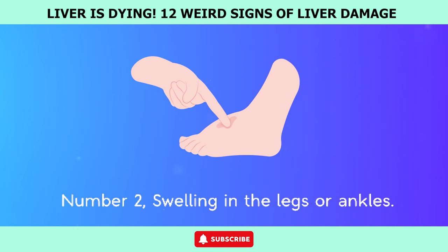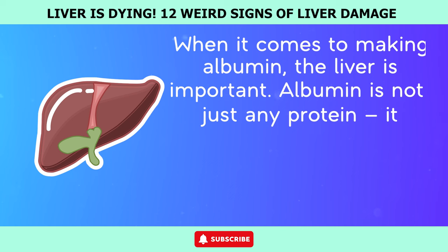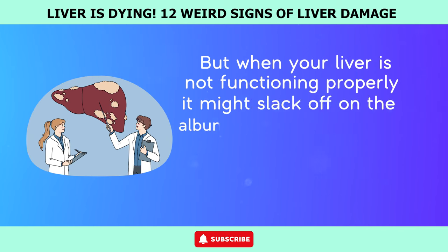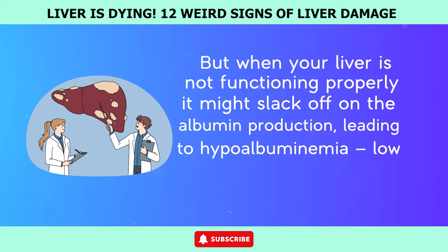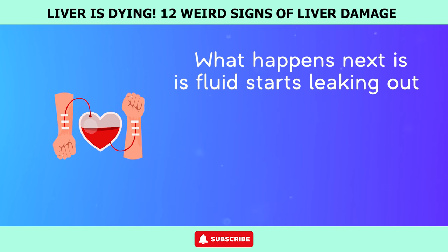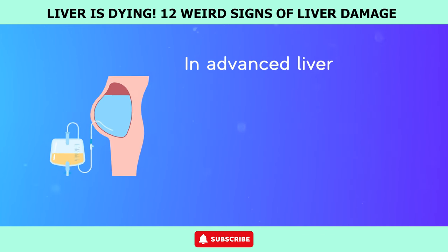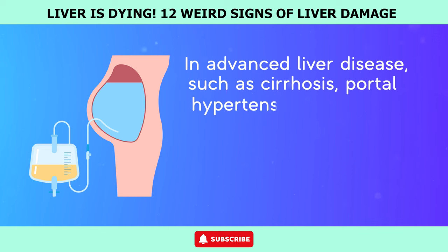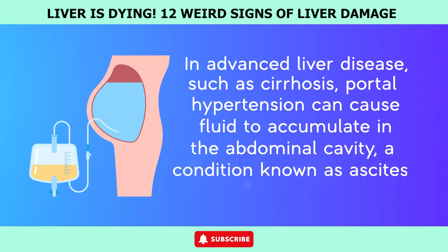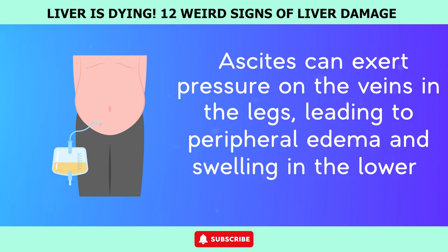Number 2: Swelling in the legs or ankles. The liver is important for making albumin, a big player in keeping your blood's fluid balance in check. But when your liver is not functioning properly, it may slack off on albumin production, leading to hypoalbuminemia — low levels of albumin in your blood. Fluid then starts leaking out of your blood vessels, accumulating in your tissues and causing peripheral edema. In advanced liver disease such as cirrhosis, portal hypertension can cause fluid to accumulate in the abdominal cavity, a condition known as ascites, which can exert pressure on the veins in the legs, leading to swelling in the lower extremities.